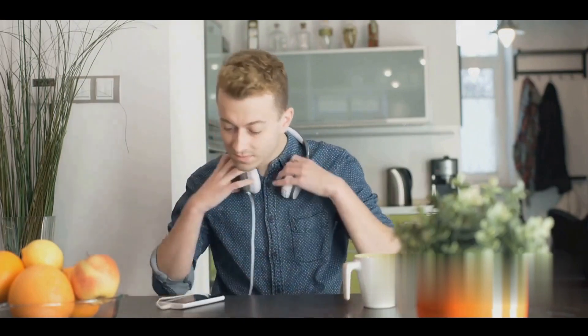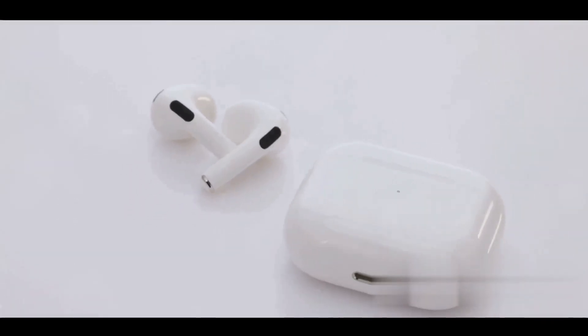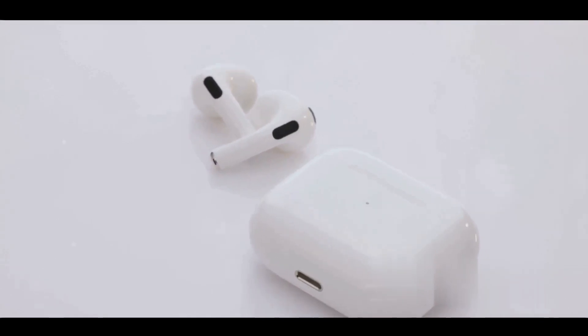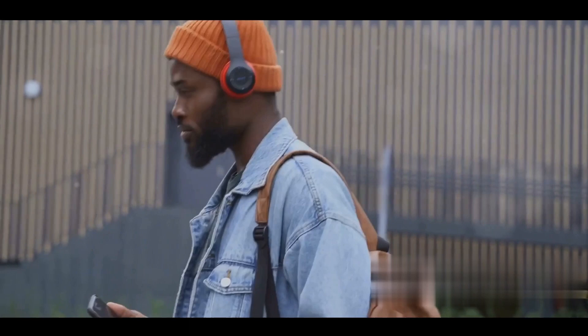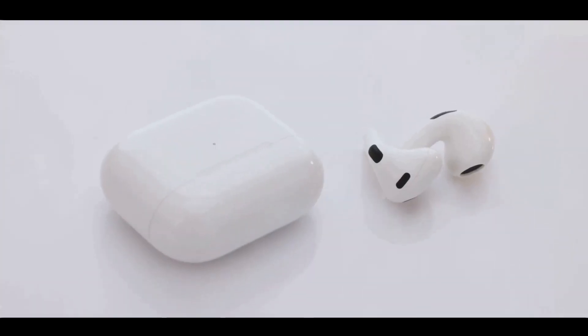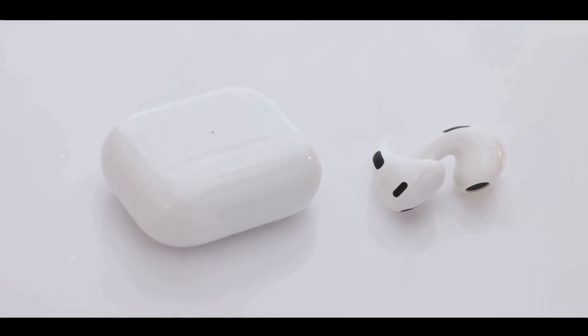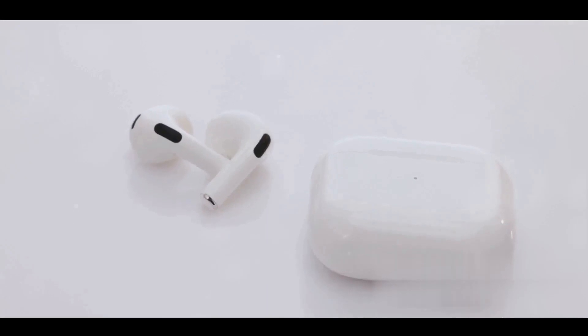Now that they're best buddies, A2DP steps into the limelight. It activates to streamline the audio streaming from your phone to your headphones. A2DP isn't just a facilitator — it's a discerning audio connoisseur. It supports a variety of audio codecs like the diligent SBC, the efficient AAC, and the detail-oriented AptX. Each of these codecs plays a unique role in preserving and enhancing your audio, ensuring that even the wireless sound feels as good as a wired connection.